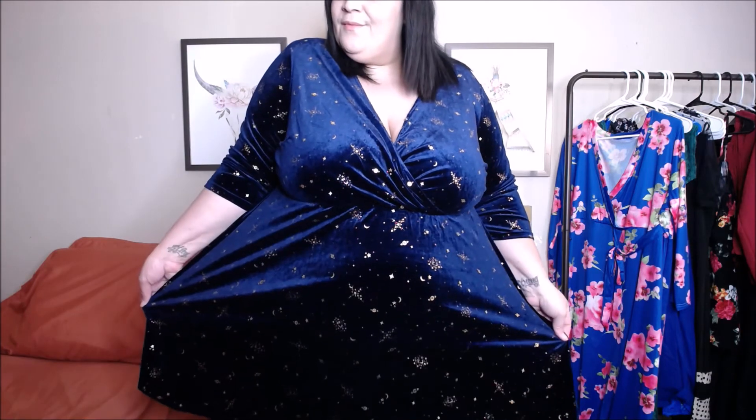Last but not least is this gorgeous velvet dress. This dress is perfect for Christmas or New Year's — I got it early because I definitely want to wear it for the holidays. I've been loving this dress and I love how it fits. Very true to size, very comfortable, with that soft velvet feel. I love the celestial print on it — it is absolutely gorgeous.